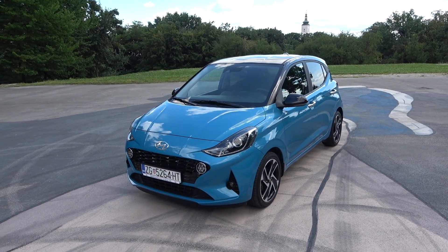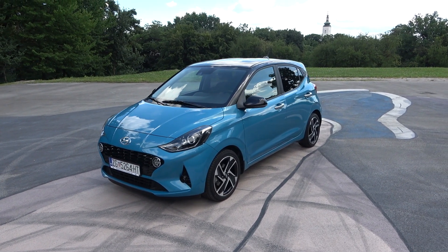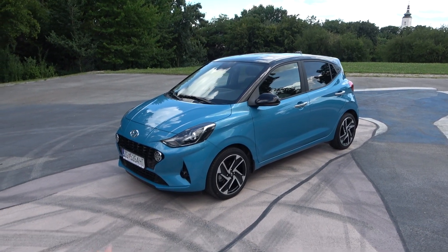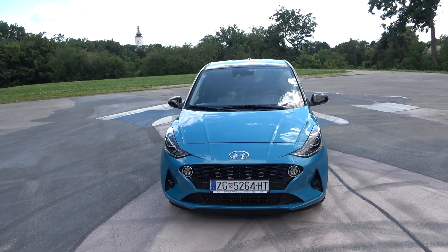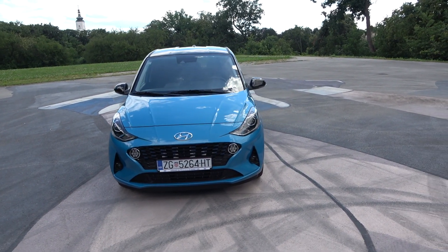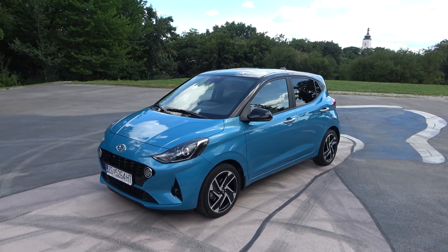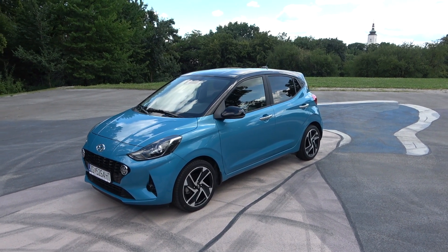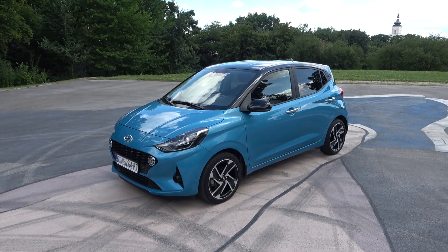As you can see, it looks much sharper and more aggressive than before. They managed to do that by lowering the roof line by 20 millimeters and making the car 20 millimeters wider — it looks much more stylish. The length remains the same at 3 meters 67, making it easy to use in the city and to park and maneuver through streets.